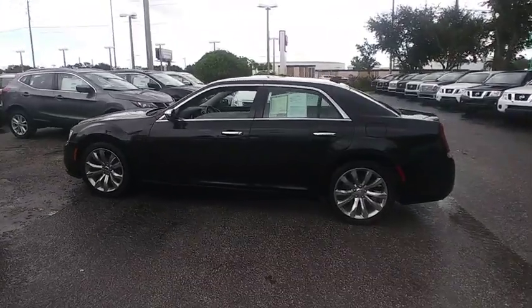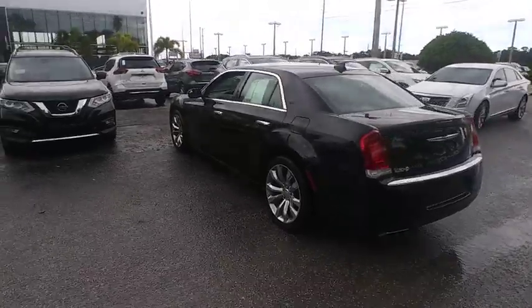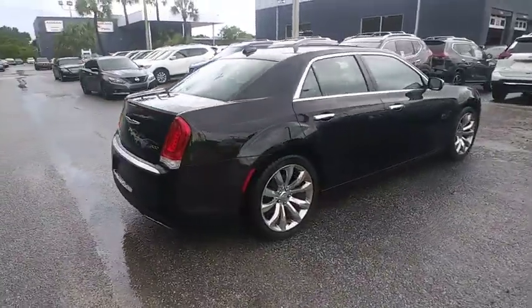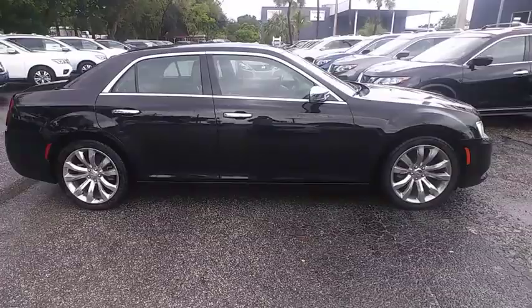We are pleased to show you the 2018 Chrysler 300. The Chrysler 300 combines sport and luxury in one unique and powerful package. If you're looking for elegance and performance, the 300 delivers and is priced below $20,000.